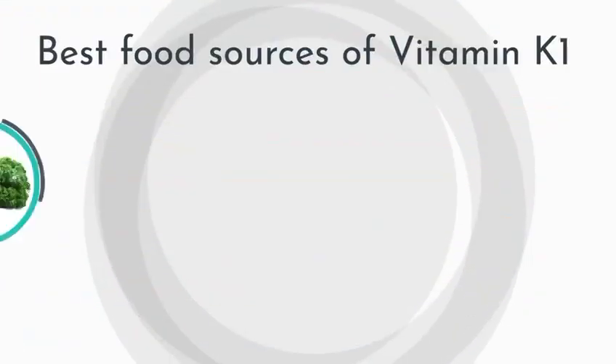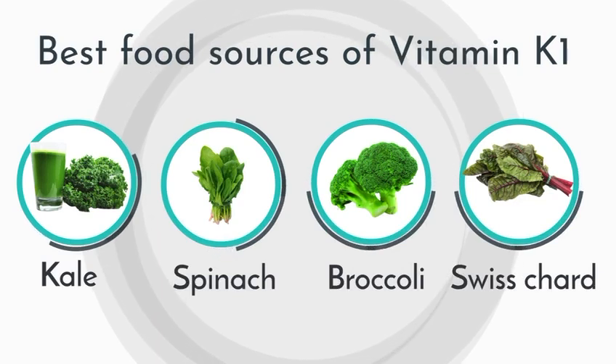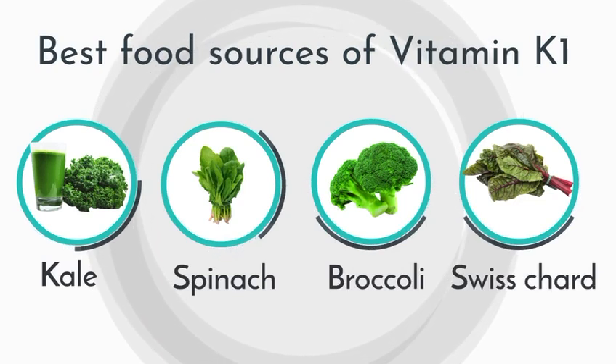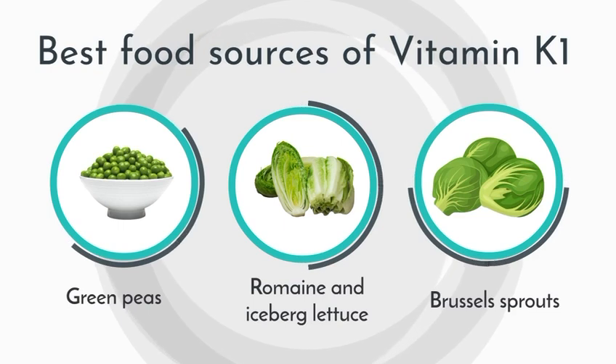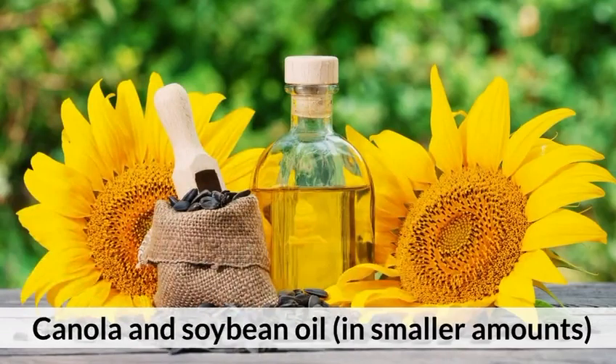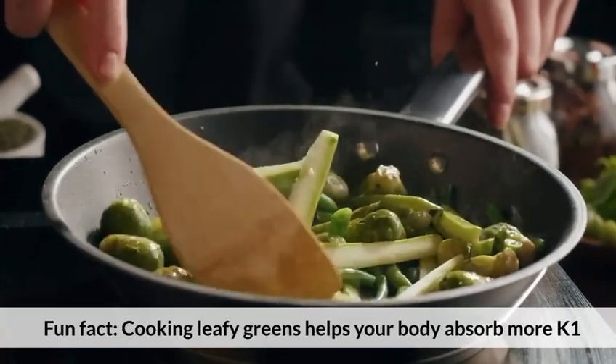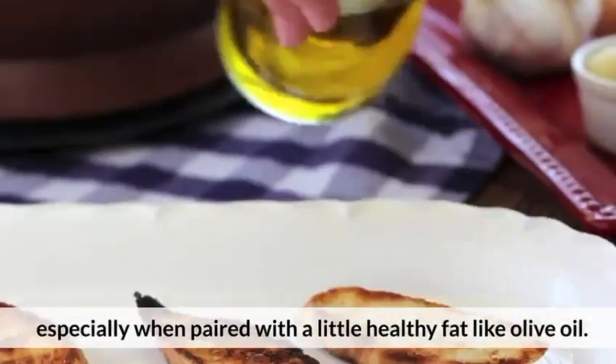Best food sources of vitamin K1: kale, spinach, broccoli, Swiss chard, green peas, romaine and iceberg lettuce, Brussels sprouts, and canola and soybean oil in smaller amounts. Fun fact: cooking leafy greens helps your body absorb more K1, especially when paired with a little healthy fat like olive oil.